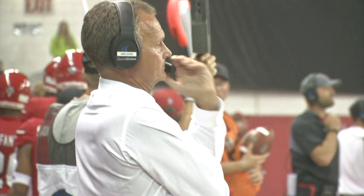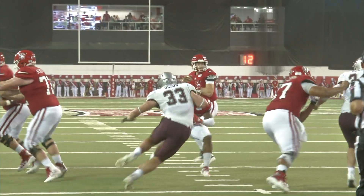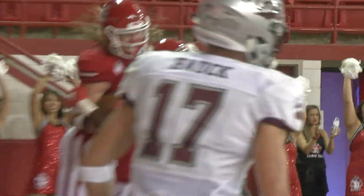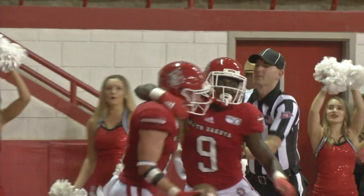The Coyotes come back late in the half, though, for Bob Nielsen. Austin Simmons with a 3-yard connection to Cody Case — get used to that name. USD trails 17-10 at the break.